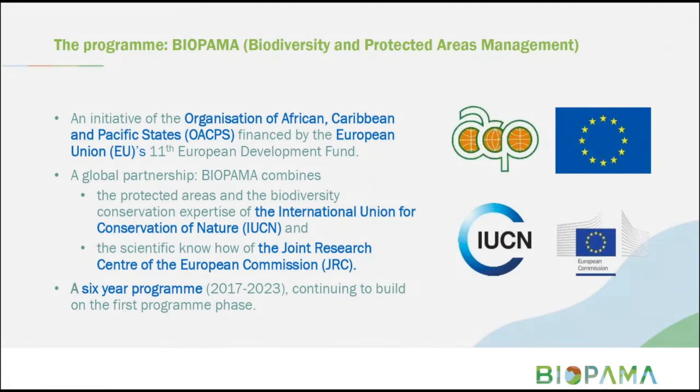BIOPAMA stands for Biodiversity and Protected Areas Management Program. It is an initiative of the Organization of African, Caribbean, and Pacific States, and it's financed by the European Union's 11th European Development Fund. BIOPAMA is implemented globally by a partnership of the IUCN International Union for the Conservation of Nature, focusing on the protected areas and biodiversity components, and the Joint Research Center, which is responsible for facilitating the scientific element of the program. BIOPAMA is a six-year program running from 2017 to 2023, now in its fourth year of implementation, building on a prior phase.